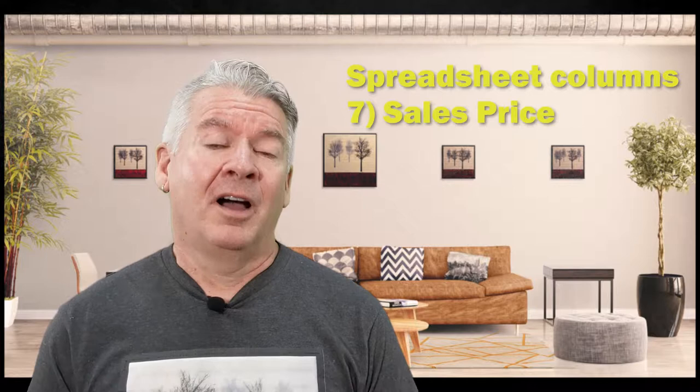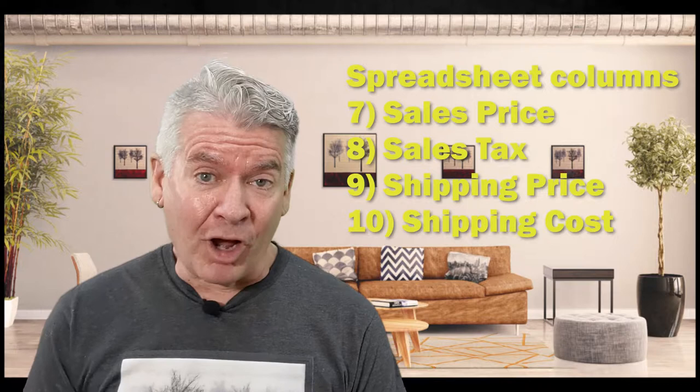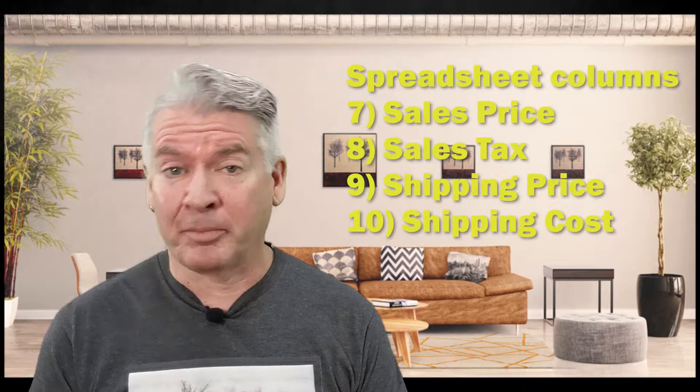Column eight is the amount of sales tax you collected — that's important for your sales tax reporting to the state and paying that money over. Column nine is how much you charged for shipping if you shipped it. And column ten is how much the shipping actually cost you — hopefully less than what you charged. These are two areas you can adjust later depending on if you're making money, losing money, or just breaking even on shipping.